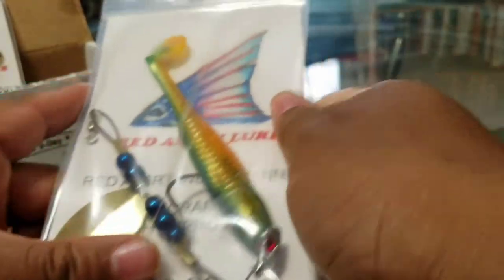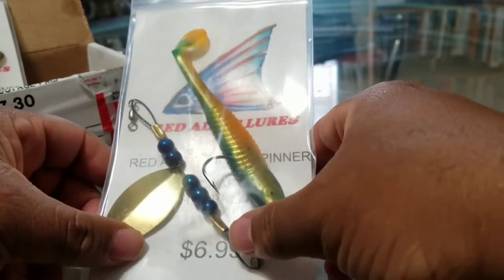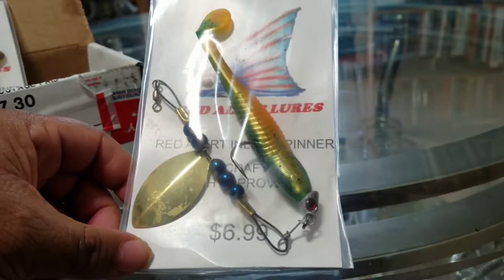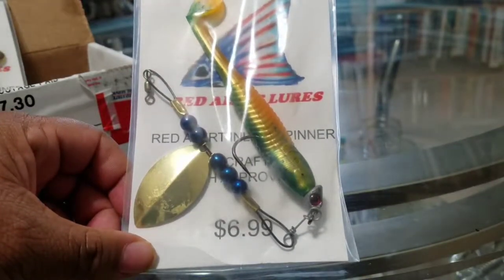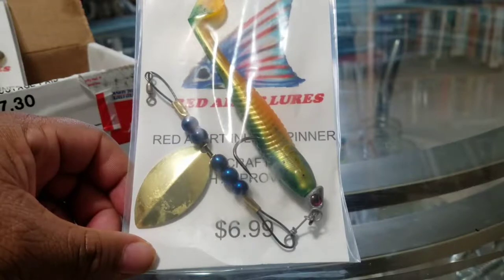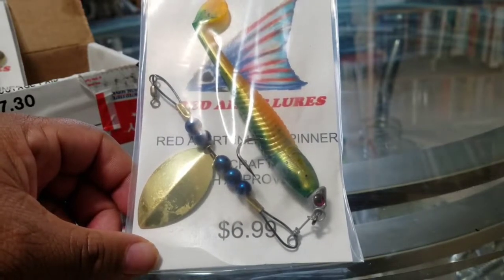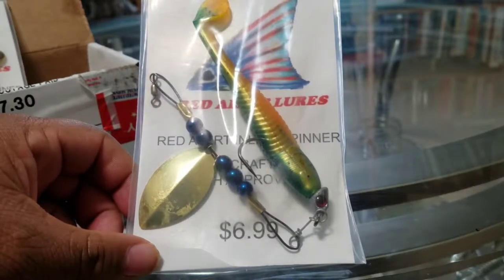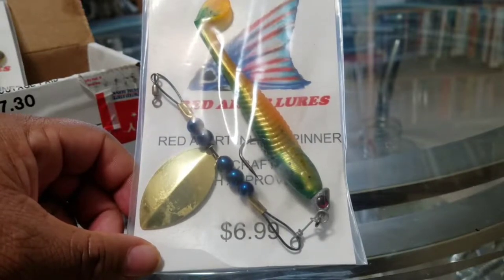Red Alert Lures is a company that is veteran-owned. The owner of the company is a veteran by the name of Keith Brucell, and the company is out of Louisiana. They specialize in everything from soft plastic lures to kayaks.